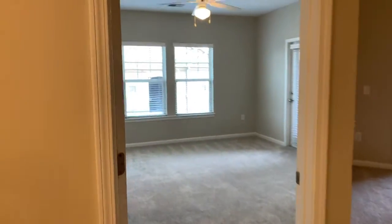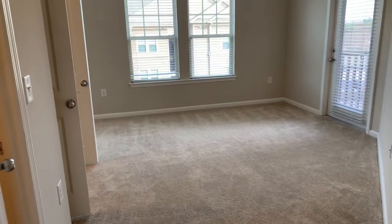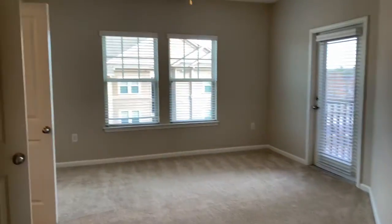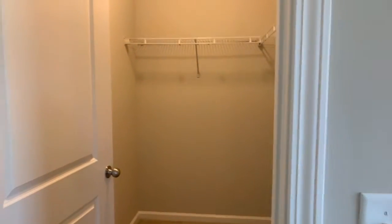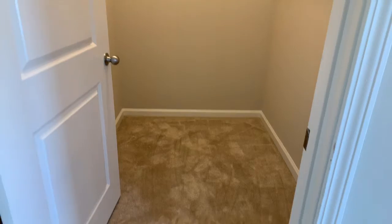Over here we've got our master bedroom, which again has a ceiling fan. It's got tons of electrical outlets, it can easily accommodate a queen or king-size mattress, and it does have a beautiful, huge walk-in closet.